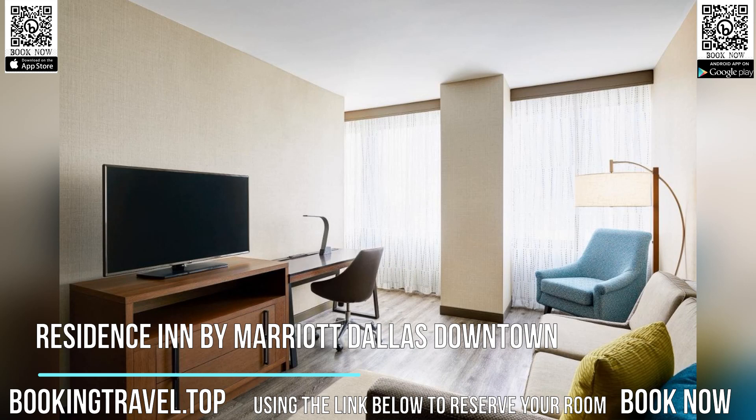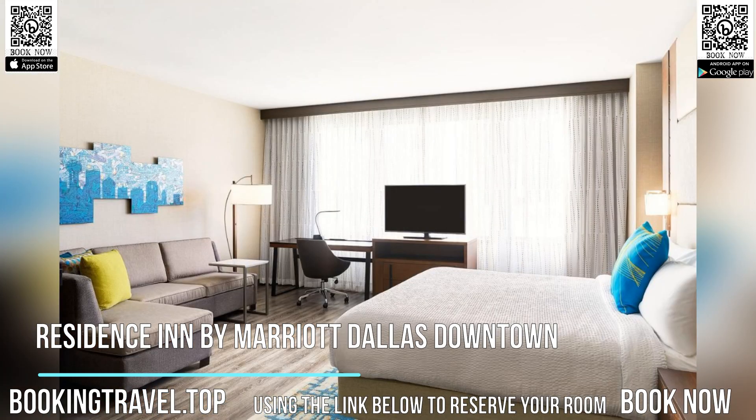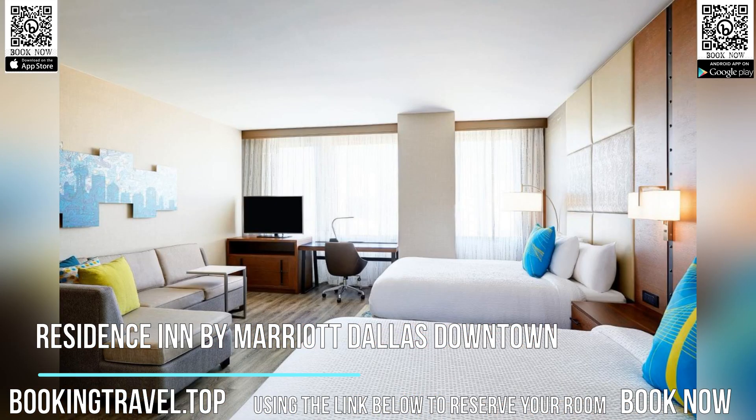Continental and buffet breakfast options are available every morning at the accommodation. Popular points of interest nearby include Dallas World Aquarium, Dallas Holocaust Museum, and John Fitzgerald Kennedy Memorial. Book now at the best price guaranteed using the link below to reserve your room.